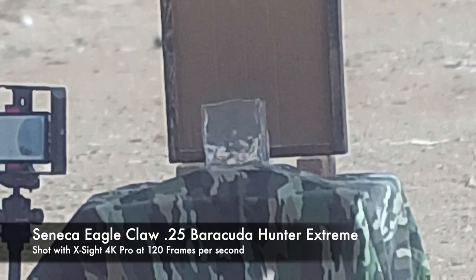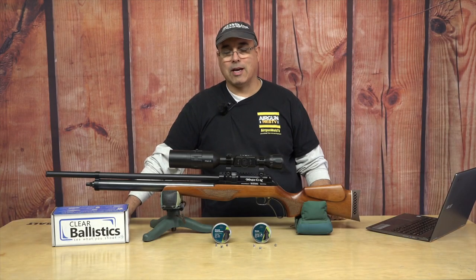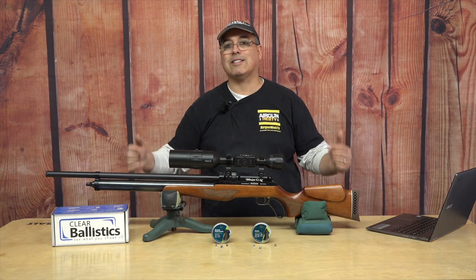If you're shooting game, you're just imparting all that energy — it's all going into the game, it's not going out the back side, which is what you want. When you're hunting, that's exactly what you want.